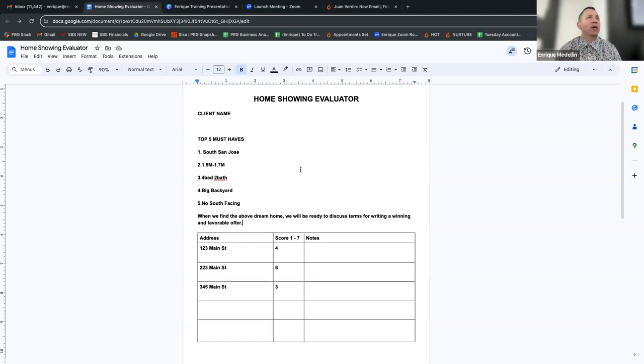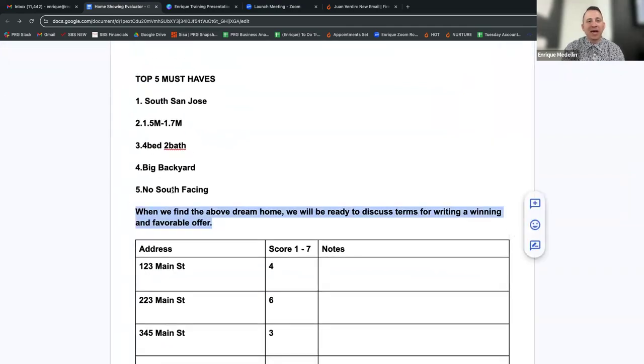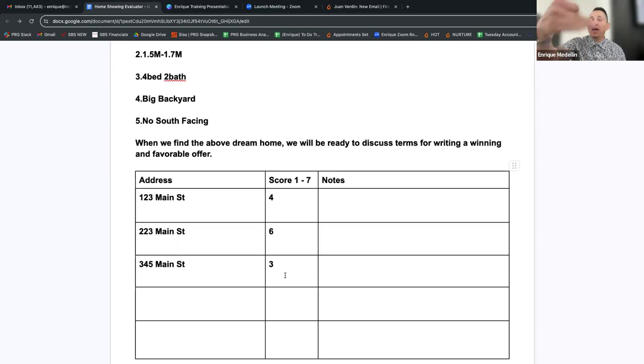Okay, let's break up into groups right now. I'm going to pass this document out, and your job is to go through what I did: go over their top five must-haves, and then ask the closing question — 'When we find you a home that meets this criteria, we will be ready to discuss the terms for writing a winning offer.' Get their buy-in. Then pretend you showed three homes — scores of a four, six, and three — and practice going through that dialogue: what did you think about this home, what was the score? If anything scores a five, six, or seven, that's where you push them to the next step to write an offer.